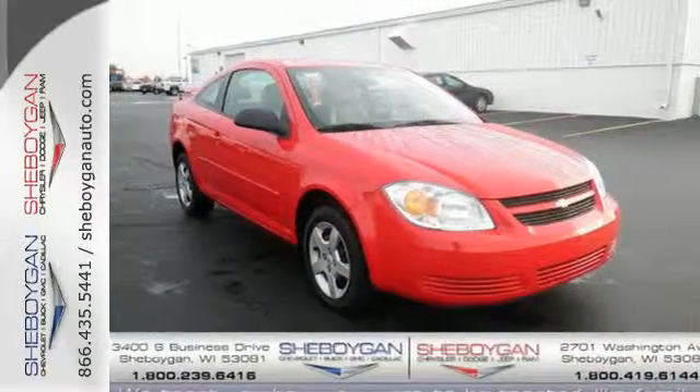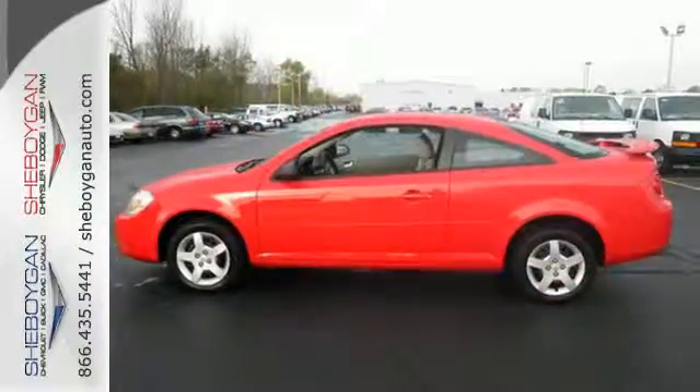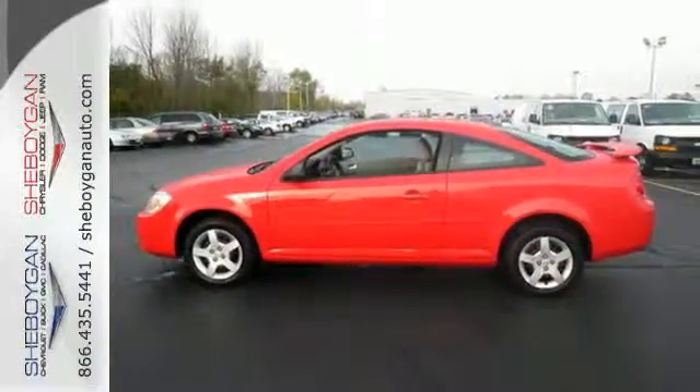Chevy's state-of-the-art compact offers numerous features, great fuel efficiency, and quiet comfortable transportation.